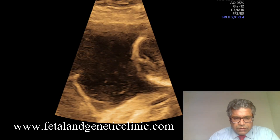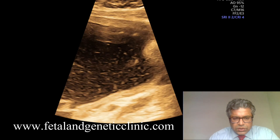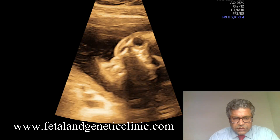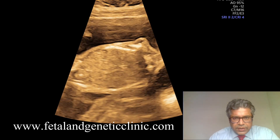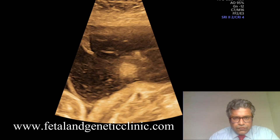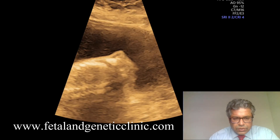We have now moved to the left side of the chest. We can identify the left ear and the left shoulder. Now try to figure out where the arm should be. This is the left scapula — the shoulder blade. The left scapula is present, but the complete left arm, forearm, hand, wrist, and fingers are absent. Complete left hand amelia is confirmed.